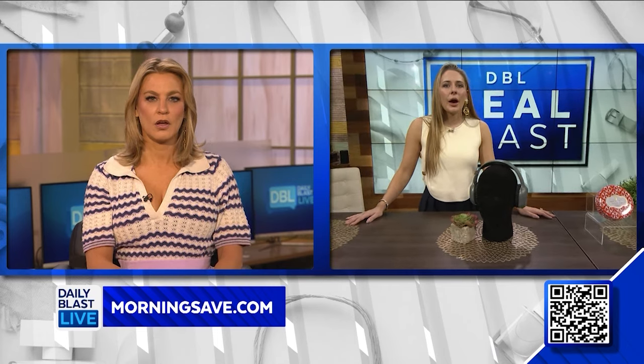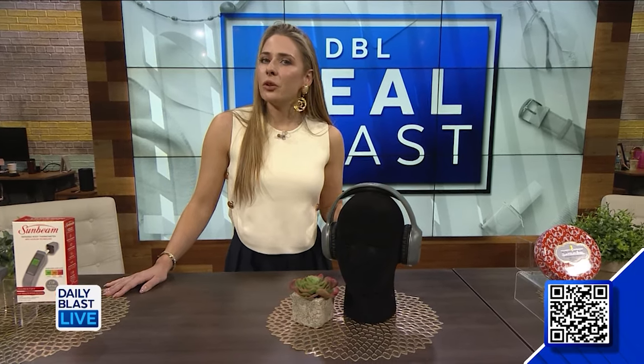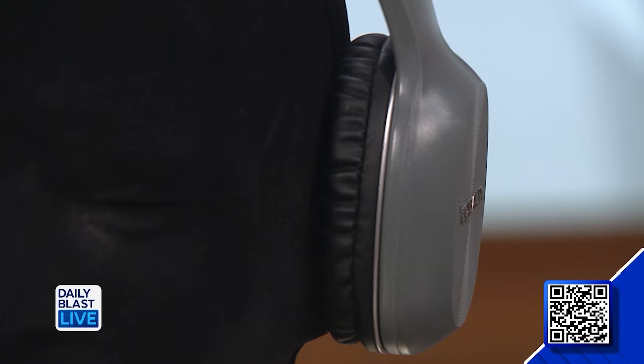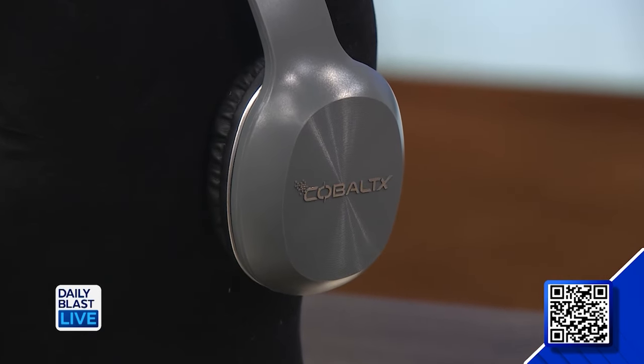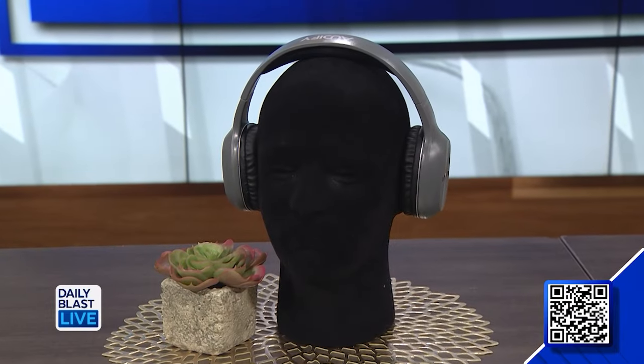Next up we've got the Cobalt X Audify over-ear headphones with noise reduction — I love these. This doorbuster deal includes one pair of headphones in four colors, and you can easily connect them to your Bluetooth to listen to your music and take phone calls. The adjustable slider and plush air cushions create the perfect fit. When we say doorbuster deal, they're going to fly out, so there's a strong limit of three per customer.